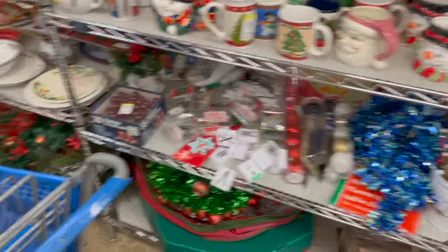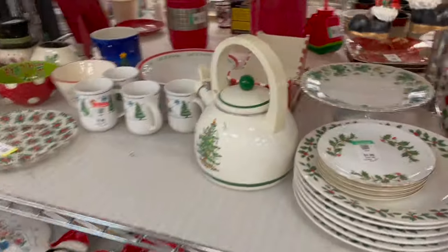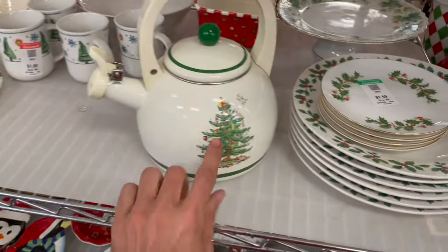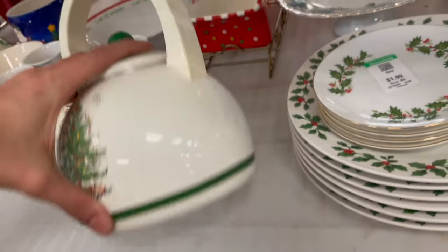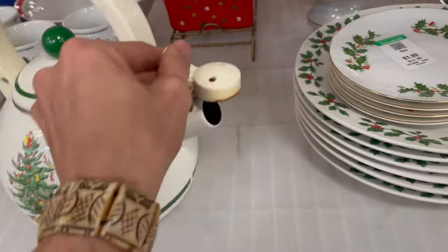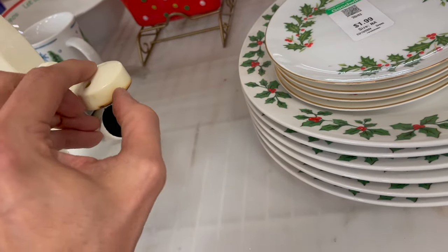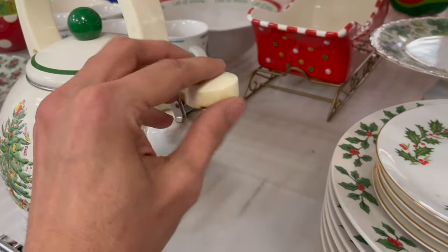Always look in the Christmas section because it is overlooked sometimes. Oh my gosh, look at this — Spode! Because it has the Santa Claus. For $7.99 — I think I'm gonna do this. I could clean that up. Looks like somebody left it on the stove too long.